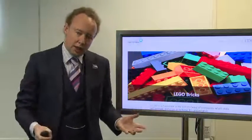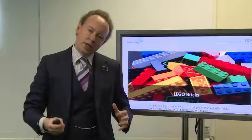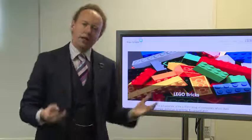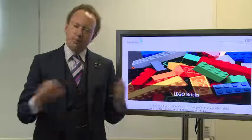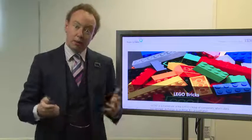LEGO creates models and excellent toys, using your own imagination to come up with new and interesting ideas. IBM takes its bricks and creates things which are business solutions. So we can build business solutions using the IBM bricks, or you can build with these LEGO kit bricks and come up with new ideas.